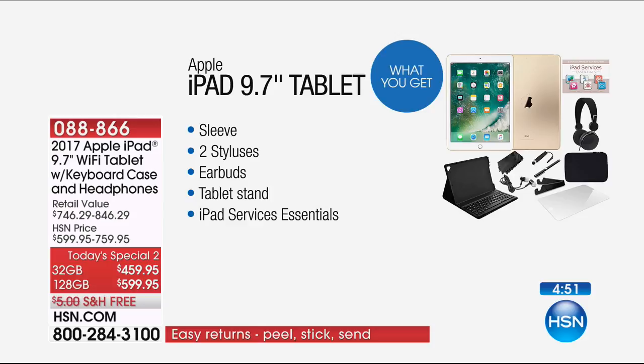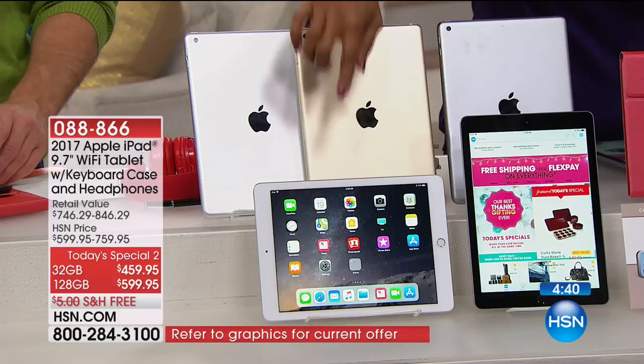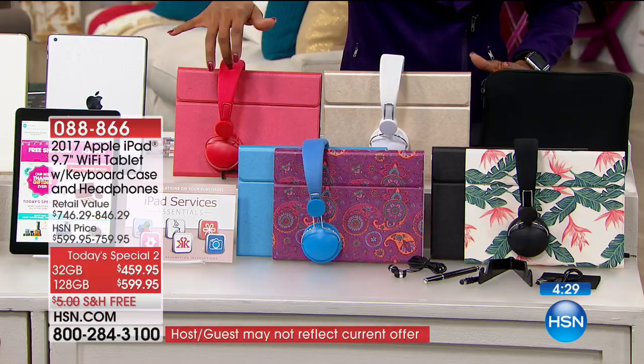If you want gold or silver, it comes with the white bezel. If you want gray, it comes with the black bezel. You choose the color, you choose the color of your case — red comes with red headphones, gold comes with white, paisley or blue comes with blue, black or floral comes with black — plus all the other accessories.